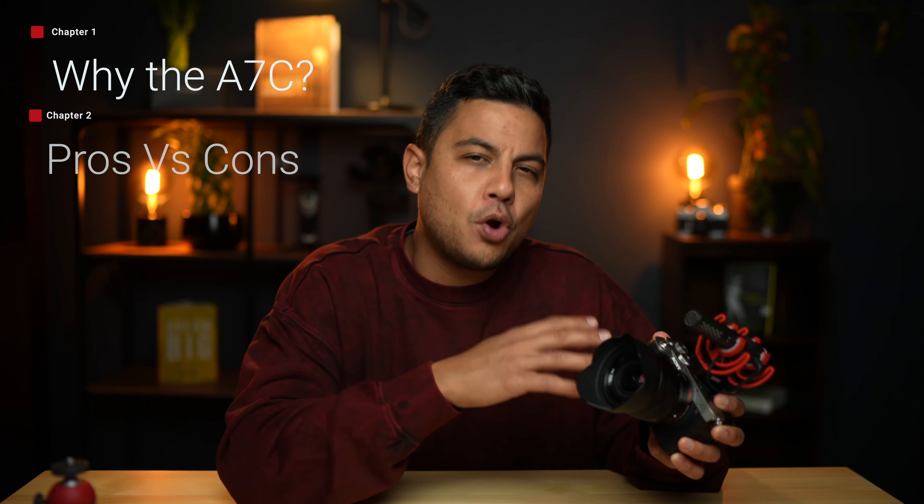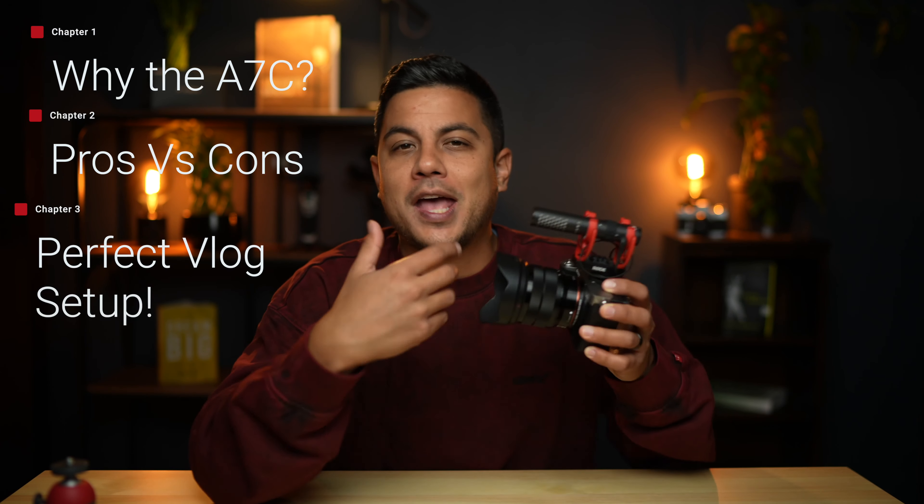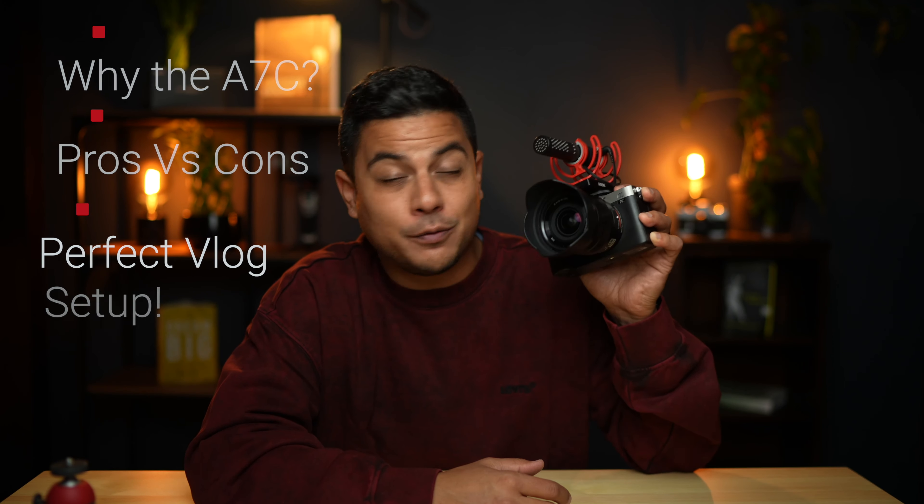I'm going to break this video down into a couple different parts. I'm going to start with the reasons why I bought this camera, why I love it, the pros, the cons, and then stay to the end for my ideal setup when added to this camera to make it the perfect vlog setup.